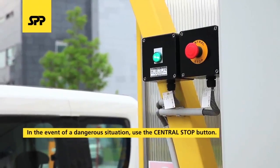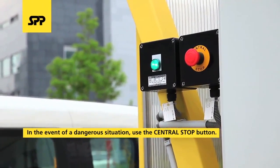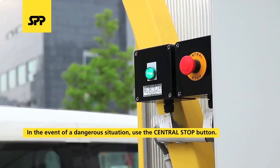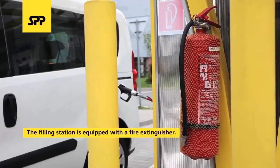For emergency situations, the filling station is equipped with a central stop button. If the button is pressed, the whole station will be shut down. Please use the button only in dangerous situations. The filling station is also equipped with a fire extinguisher.